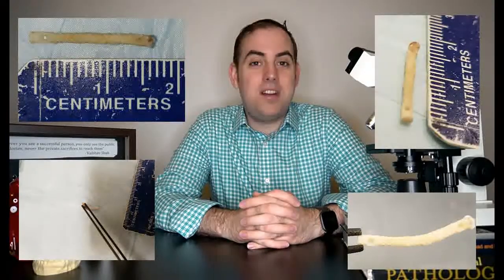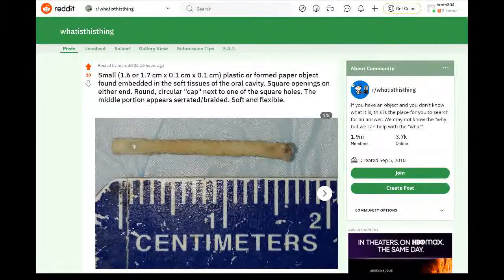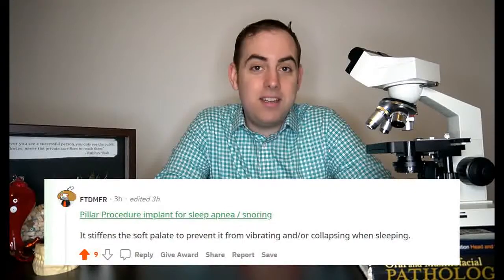I took the specimen down to our grossing hood and, like the good pathologist that I am, I made sure to measure it and fully document it. I took a few pictures for the post and got ready to post it on Reddit. Around lunchtime I posted on that subreddit, thinking maybe we'd get our answer. At first we got a few suggestions like a candle wick or dental materials. One user even suggested a COVID swab, which was interesting, though this patient had no history of a recent COVID test and most COVID tests were done in the nasal or nasopharyngeal mucosa, not the oral mucosa. Then less than 13 hours later, user FTDMFR gave us our answer.